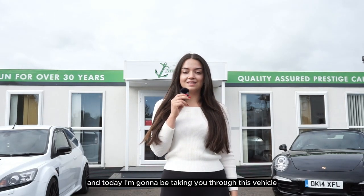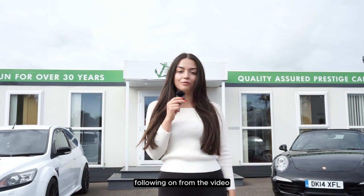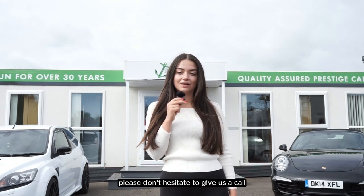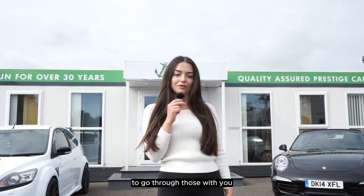My name's Amy from Anchor Cars and today I'm going to be taking you through this vehicle. If you do have any questions following on from the video, please don't hesitate to give us a call on the numbers shown above and our salesman will be more than happy to go through those with you.